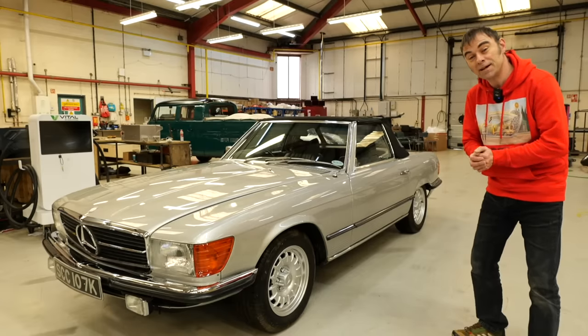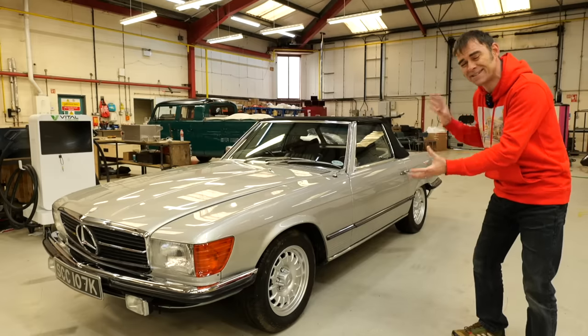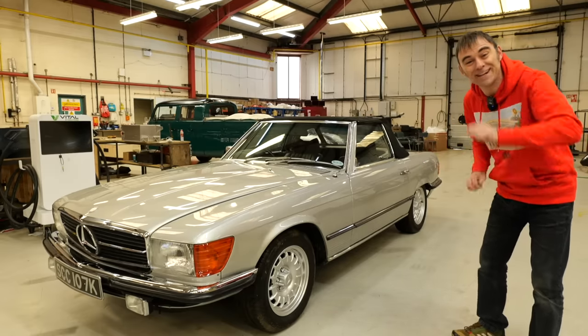Hi, I'm Richard from Electric Classic Cars, and in this week's episode it's all about the drop-dead gorgeous Mercedes R107. Let's get into it.